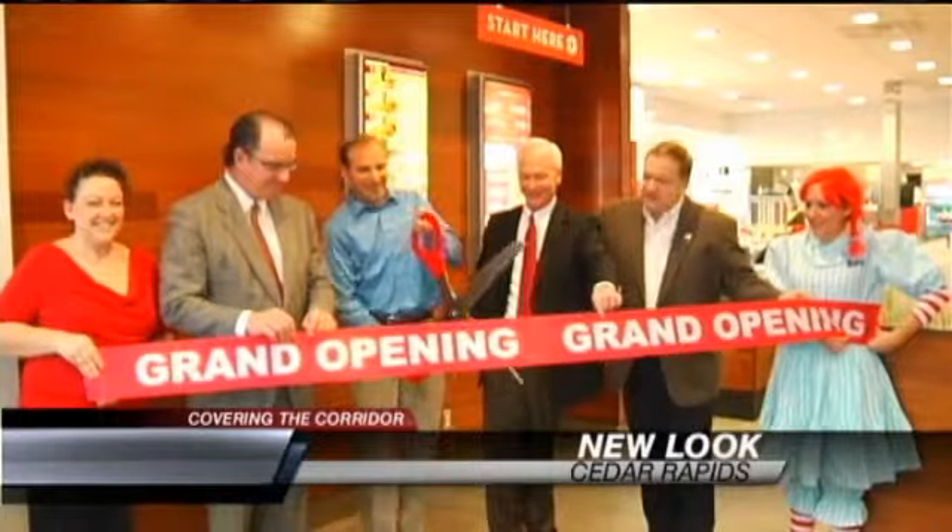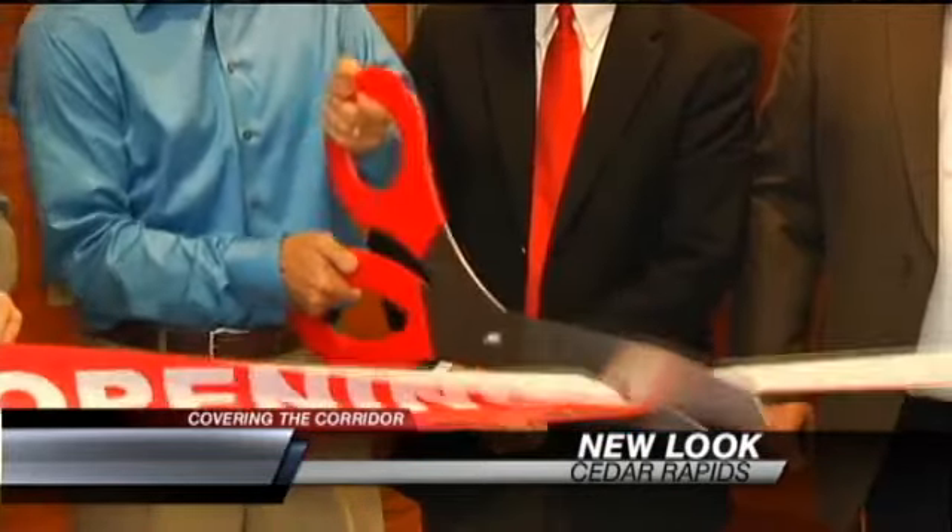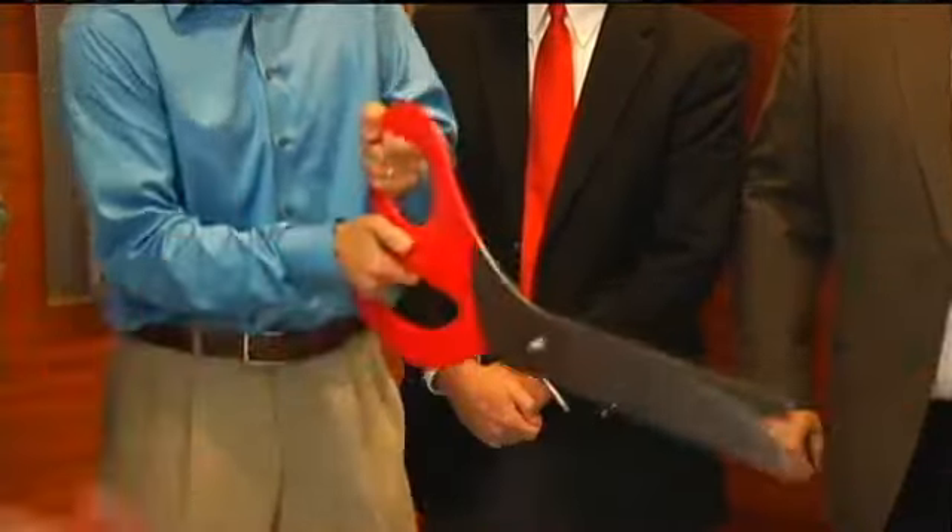Another new Wendy's is bringing a new look to Cedar Rapids. The new location on First Avenue features the different image activation design that's rolling out at locations across the U.S. The new feature provides faster service, they say, in a more modern environment. Employees cut the ribbon at 10 o'clock this morning.